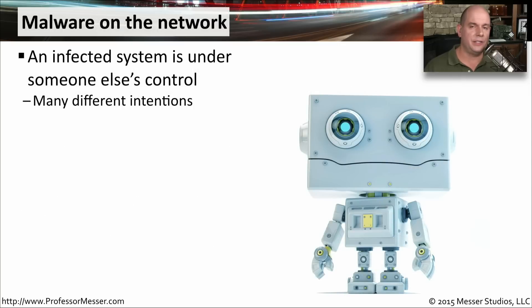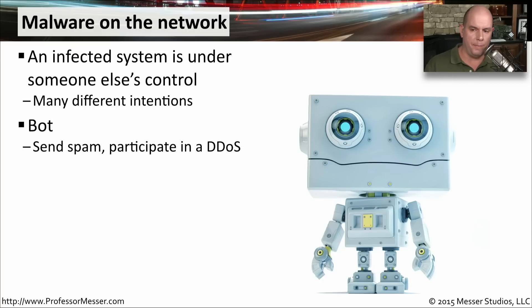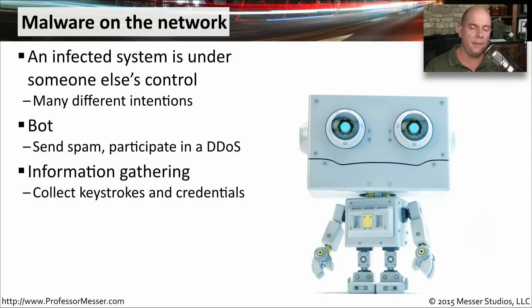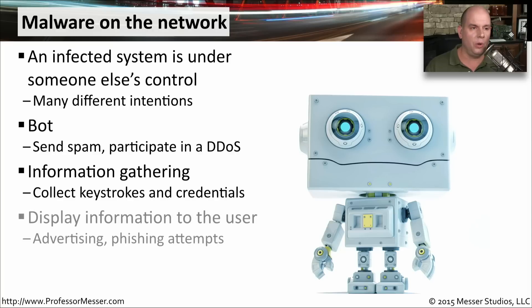Once the bad guy gains access to your system, he is in complete control. He can have the device act as a bot, sending spam messages or participating in a distributed denial of service attack. Maybe he's going to sit on your system and watch as you type things into your keyboard — as you visit a financial site and log in, he now has the keystrokes of your username and password and has all of your credentials for every site that you visit. Maybe his goal is to simply display ads and other information to you, since there's money to be made in advertising. He might also have you click on something as a phishing attempt to get even more information from you.